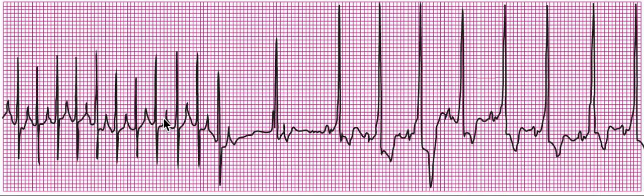If you see here, you will see a beautiful SVT. And once adenosine was administered here, it changed into a sinus rhythm. So an SVT is converted into a sinus rhythm here after the administration of adenosine.